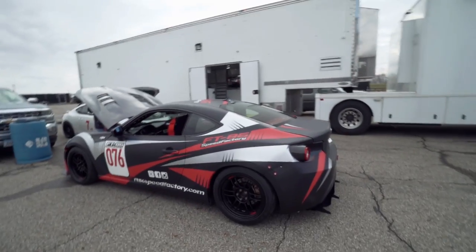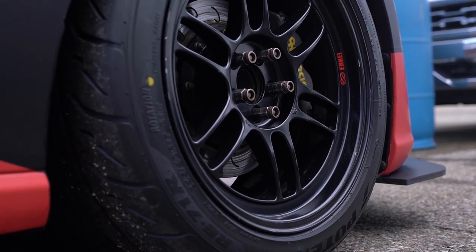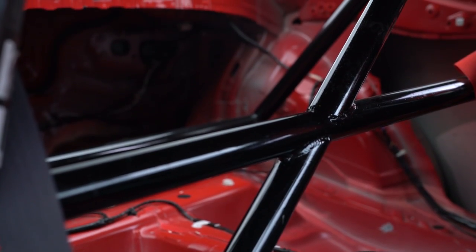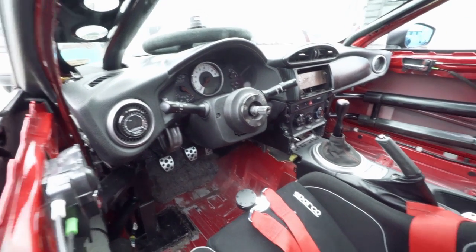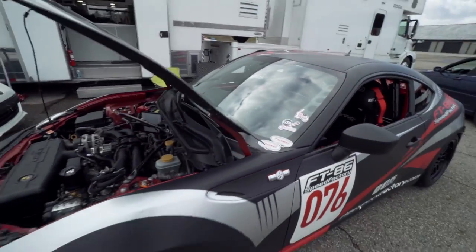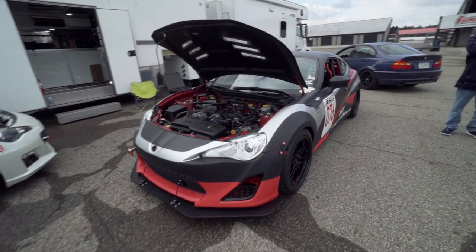Looking at the car: RPF1 17x9s, Bridgestone RE71Rs, 245/40/17 tire — pretty standard stuff. The interior is actually fully gutted. There's the roll cage and all that stuff. It's got a halo on the Sparco circuit seat, and then we've got the IRP short shifter and an Innovate air-fuel gauge. It was on the scales and it was just under 2,600 pounds in this spec — 2,600 pounds without a driver. Pretty lightweight setup.